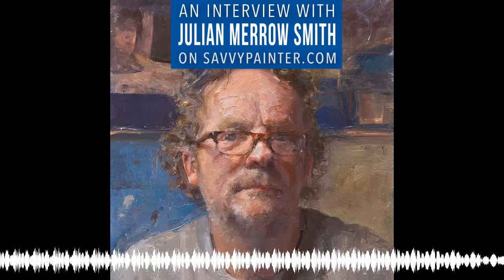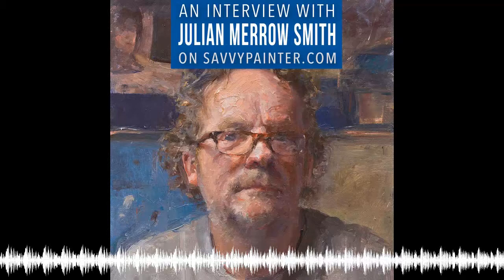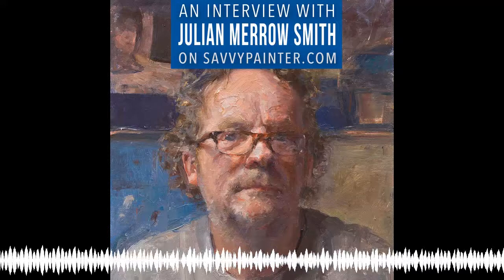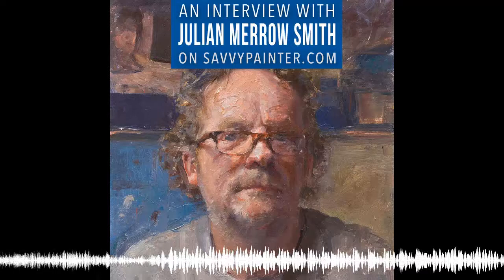Thank you very much for this conversation, for taking the time to talk with me, and for all the insights you gave us. It's great — I hope it was in some way useful or interesting. It was great to talk and I'll see you in Italy. Thank you so much to Julian for such a great conversation. Go to SavvyPainter.com for show notes on this episode, to connect with Julian, and to see his paintings. Make sure you don't miss an episode — sign up for show updates and free guides at SavvyPainter.com/subscribe.